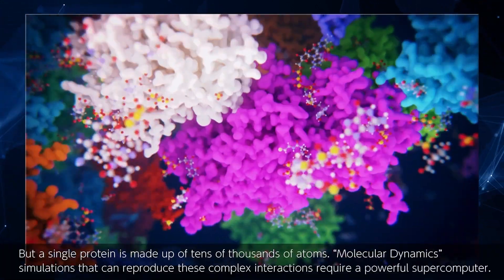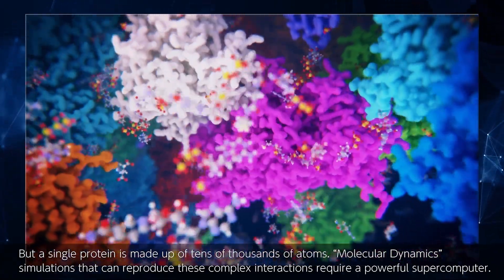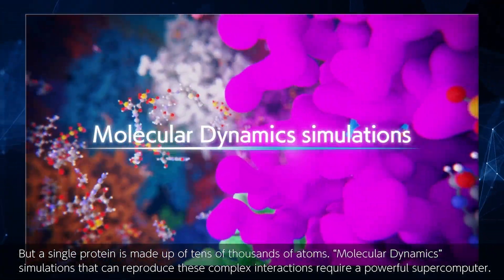But a single protein is made up of tens of thousands of atoms. Molecular dynamics simulations that can reproduce these complex interactions require a powerful supercomputer.